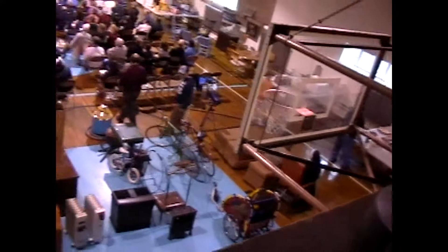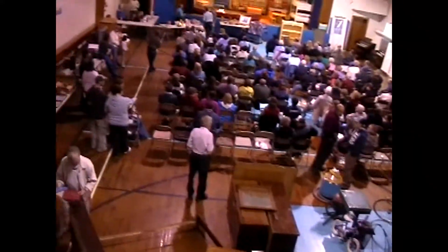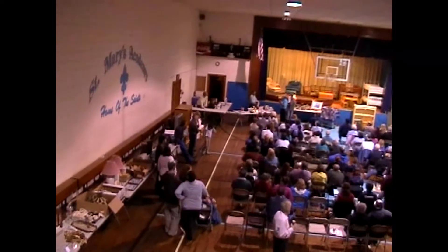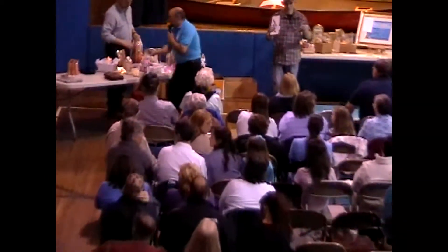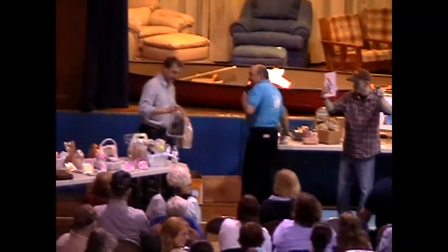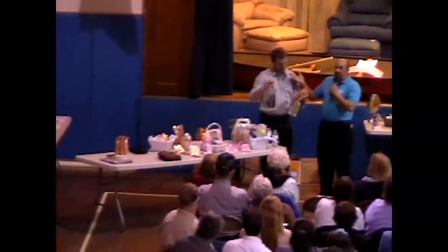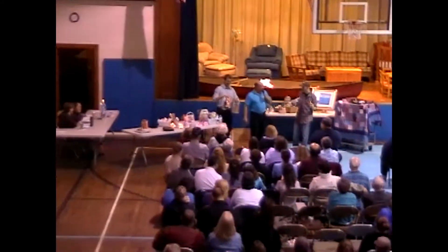If this auction is successful — and judging from the crowd, it looks like it may end up being successful — then it is expected that it would become an annual event, probably held in the fall of the year. This is April 29th, 2011.